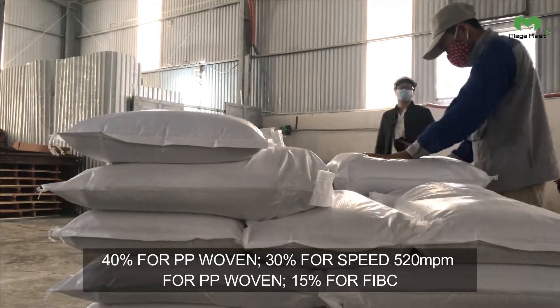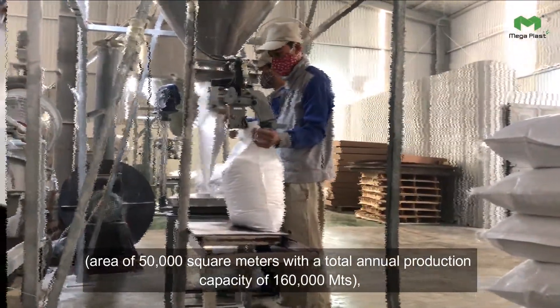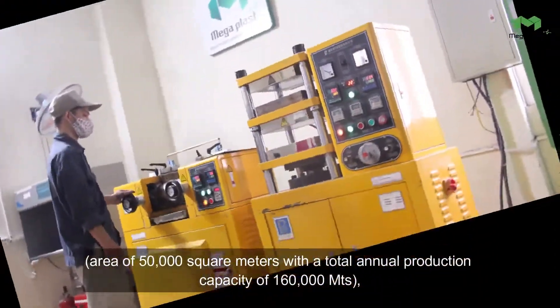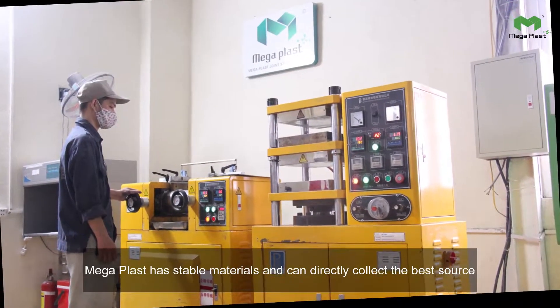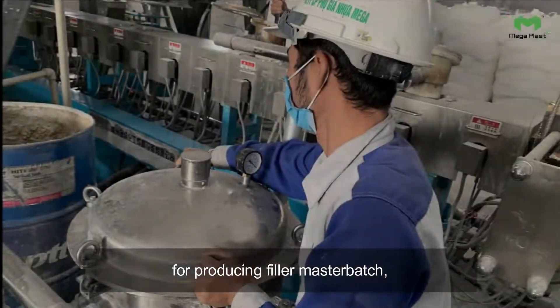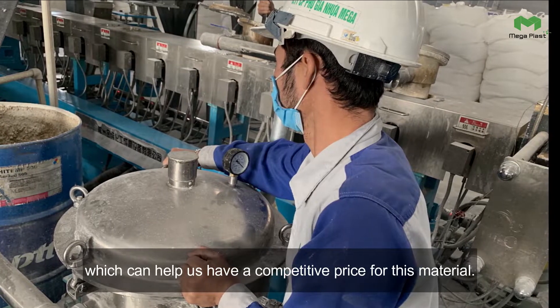Thanks to owning calcium carbonate powder factories with an area of 50,000 square meters and a total annual production capacity of 160,000 tons, Megaplast has stable materials and can directly collect the best source for producing filler masterbatch, which helps maintain a competitive price for this material.